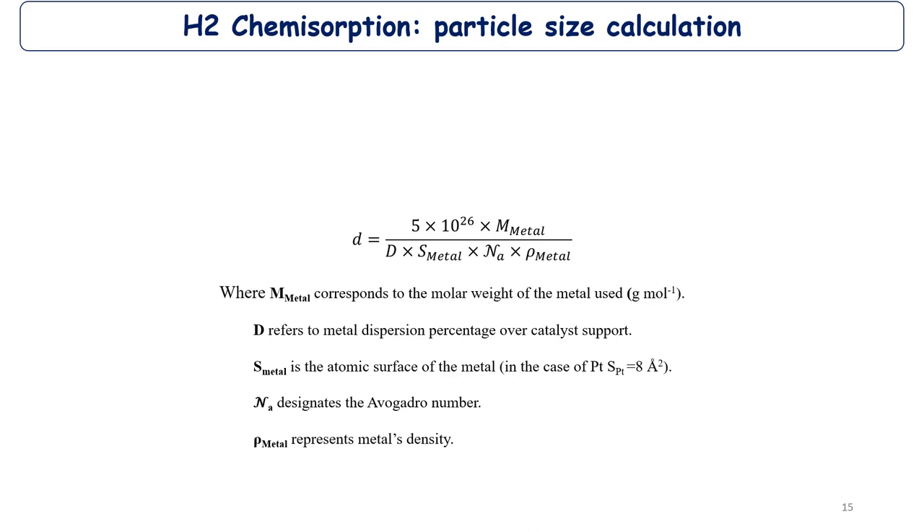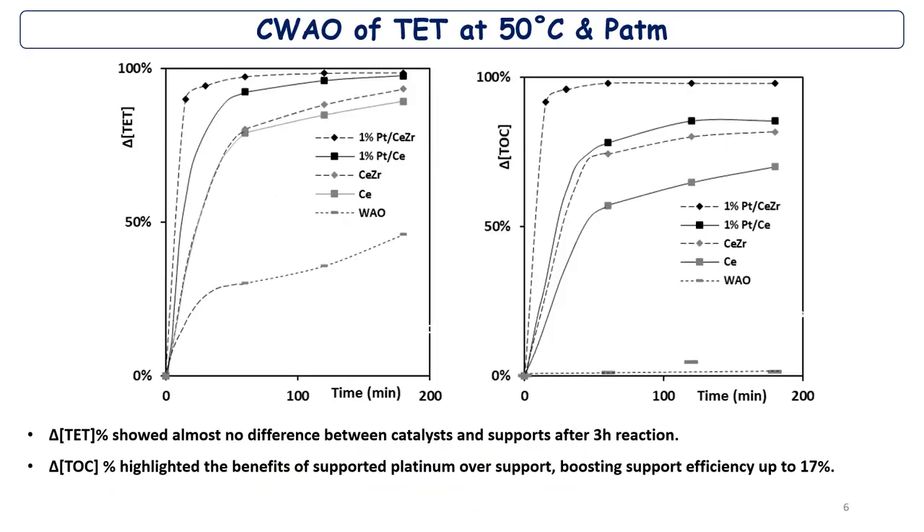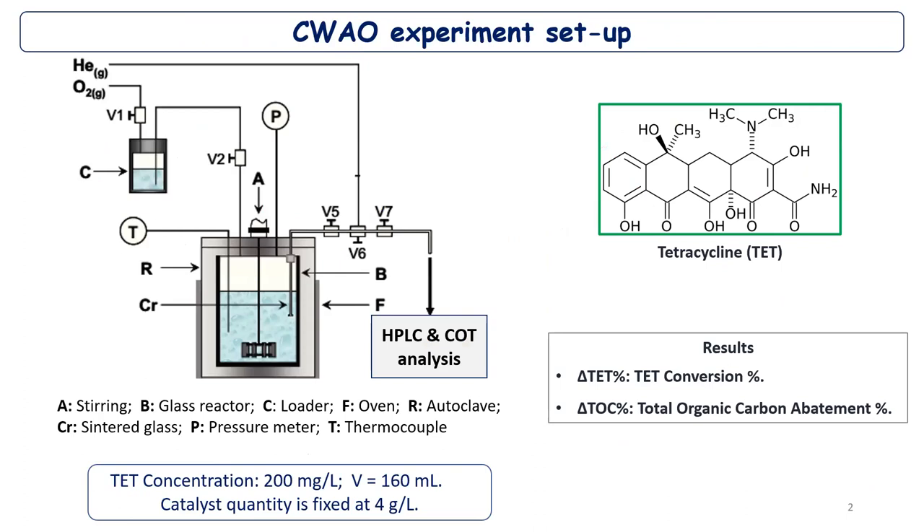Were all the catalyst tests done in the suspended-particle batch reactor shown? Yes, it was a powder. And were the powders of all catalyst types physically the same — the same particle size distribution? I didn't perform granulometry analysis, but it was really like a powder — a fine powder, like commercial cerium oxide and mixed oxide. It is mesoporous.